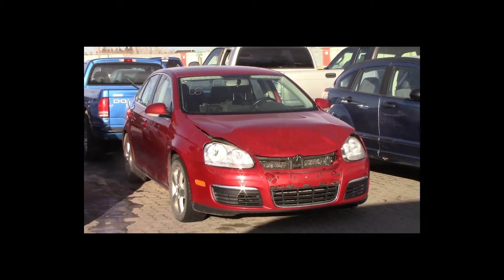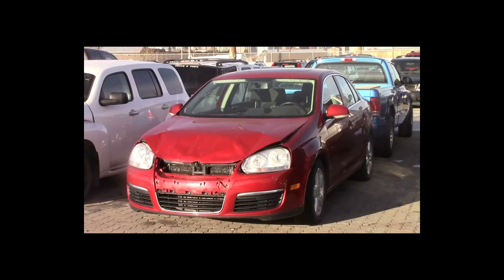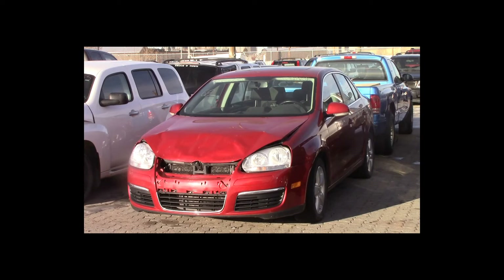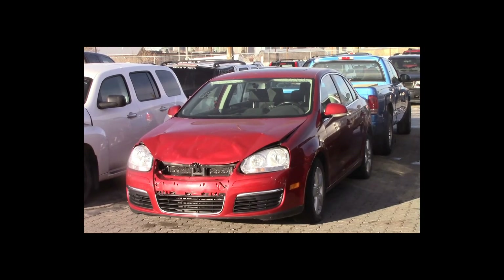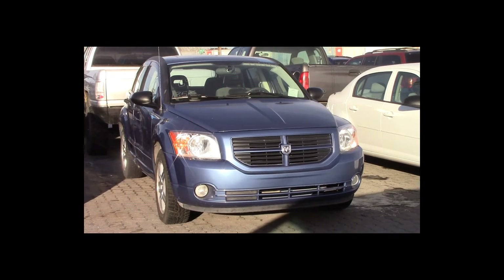Lot number 68 is a 2008 Volkswagen Jetta TDI. This vehicle is a turbo diesel with an automatic overdrive. It is loaded: heated seats, power sunroof.